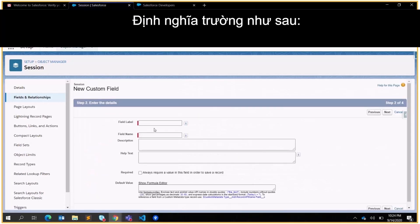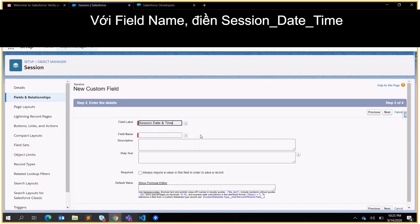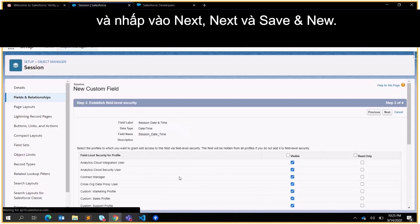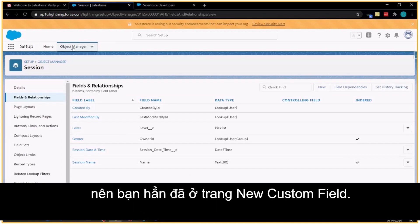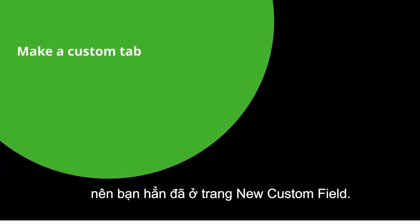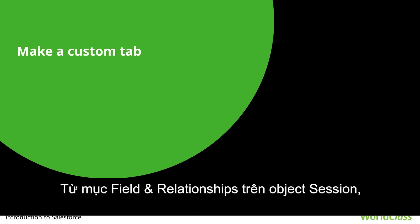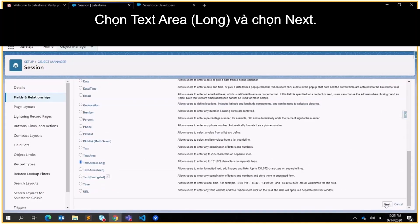Define the field as follows: for Field Label put Session Date and Time, for Field Name put Session_Date_and_Time. Leave everything else as is and click Next, Next, and Save and New. You should already be on the new custom field page. From Fields and Relationships on the Session object, click New, select Text Area Long, and click Next.